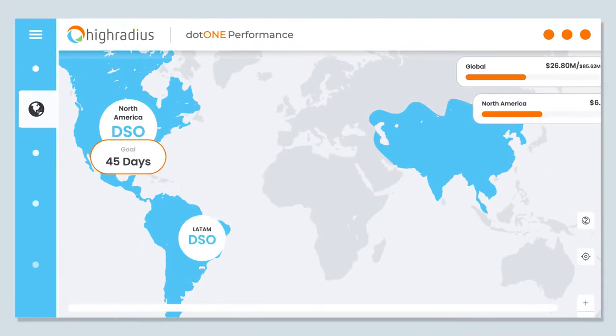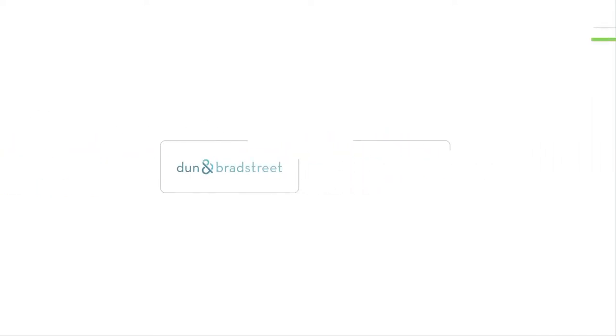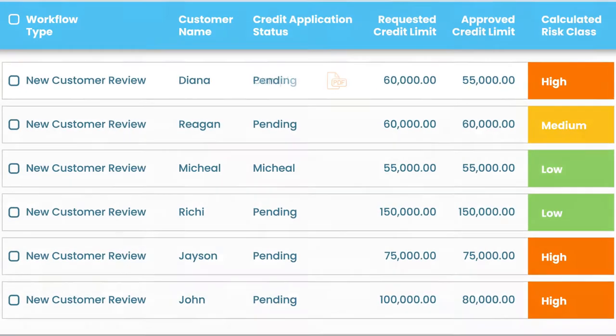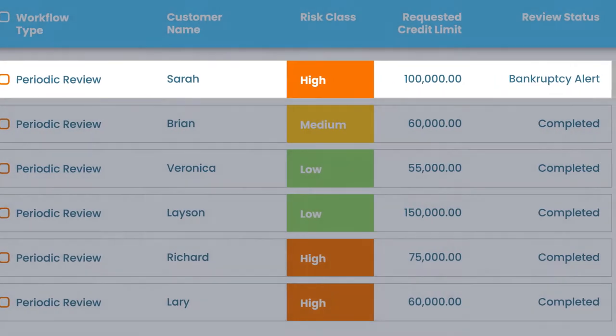Credit Cloud can integrate with the world's most popular credit agencies and public financials data to help assess creditworthiness for new customers, and proactively reviews your existing customer portfolio with real-time credit risk monitoring.